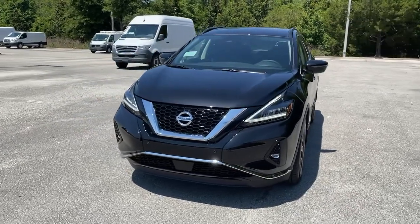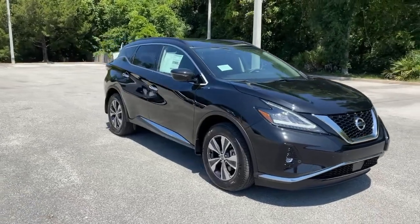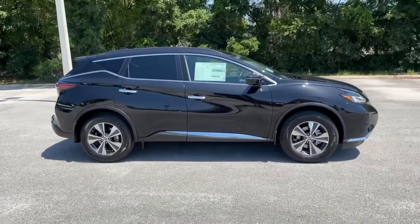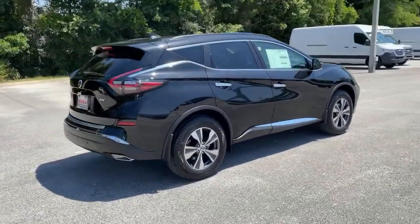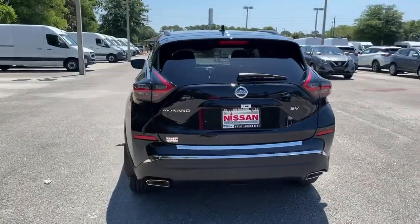Check out this 2021 Nissan Murano. Make even the most ordinary task a pleasure in this stylish Murano. This well-equipped mid-size crossover delivers an exceptionally refined interior with plenty of cargo space and a smooth, relaxing ride that leaves you relaxed and recharged.